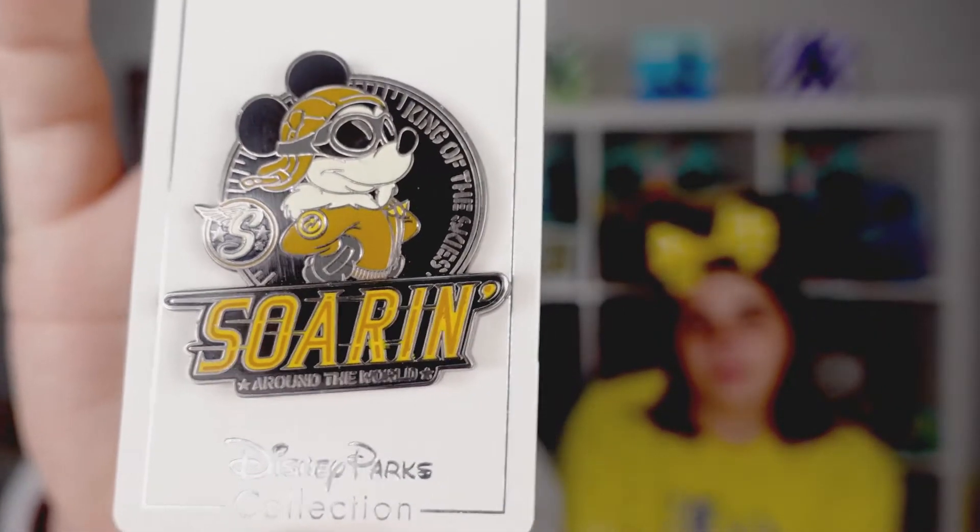Speaking of motion sickness, Soarin' had me worried as well, but after watching a few videos and talking to some fellow Disney YouTubers I decided to give it a try. I did not feel sick on it at all. Melissa did not go on Soarin' because she doesn't like being raised above the ground, but maybe on our next trip. Next up we have the Dumbo Park Cruiser pin.